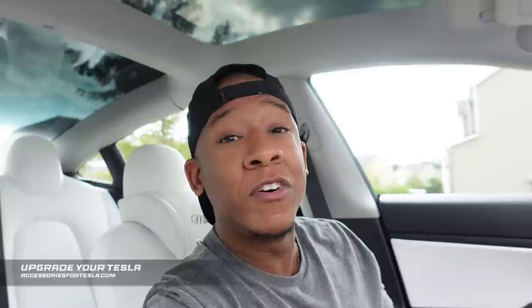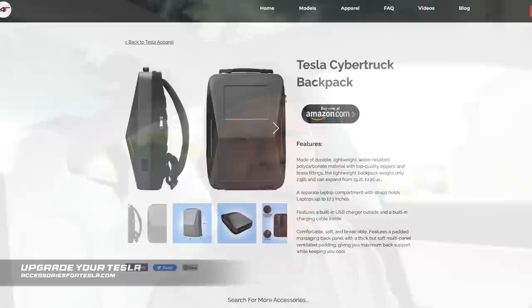We're down to our final one, and this is just a tip. Did you know you can improve your Tesla's style, comfort, performance, and overall ease of use by getting aftermarket Tesla accessories like screen protectors, floor mats, and even game controllers? These things can make your Tesla super easy to use, and you can find over 200 plus accessories at accessoriesfortesla.com. You can even find a super cool Cybertruck backpack there. Go check that one out.